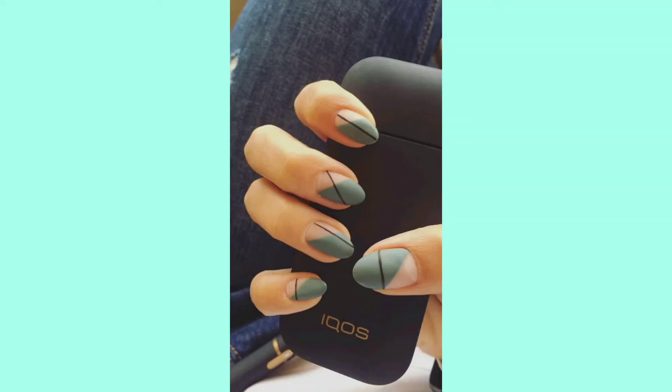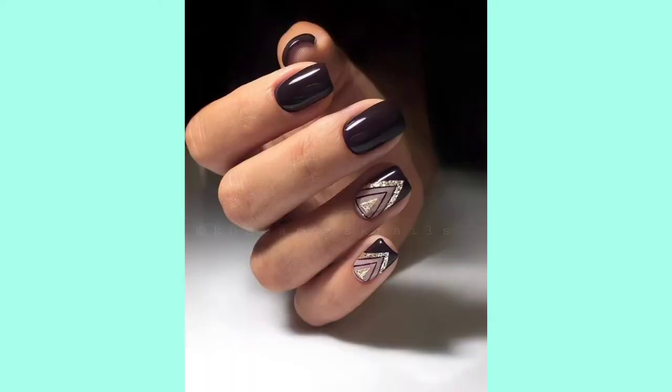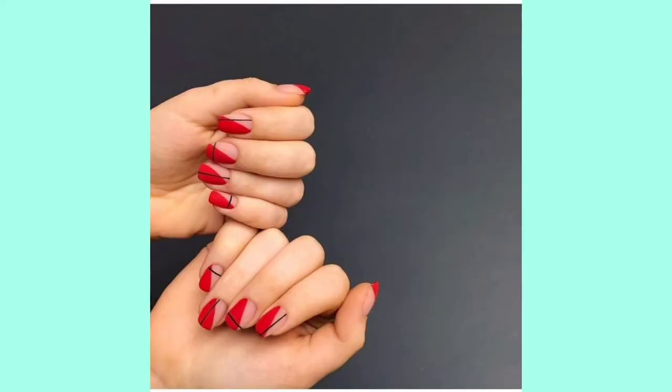Hello guys, welcome to my YouTube channel. I will describe my designs today — videos in this style of nail designs. The pictures are not described but I can give you ideas for nail paint. Hope you guys like it.